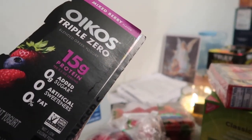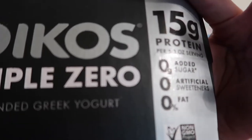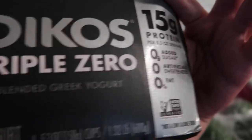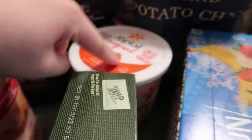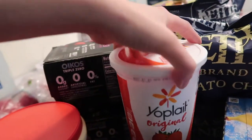We have Kite Hill yogurt — 15 grams of protein, no added sugar, no artificial sweetener. It tastes really good! This one is great; the other kind has cultures but isn't quite as nutritious.